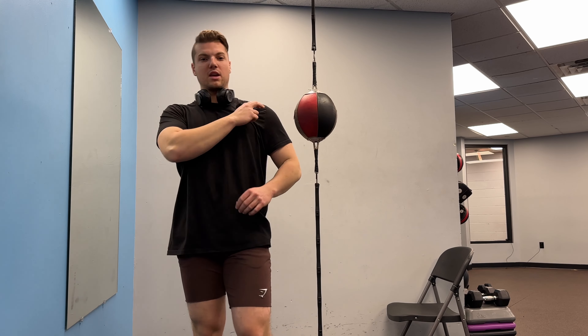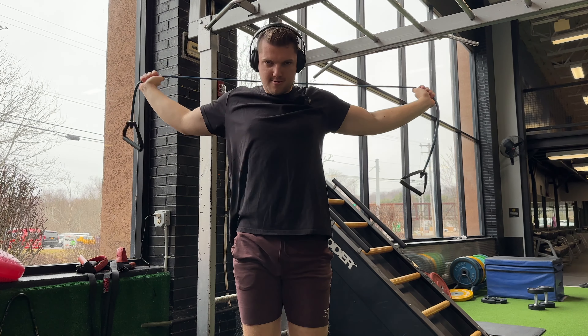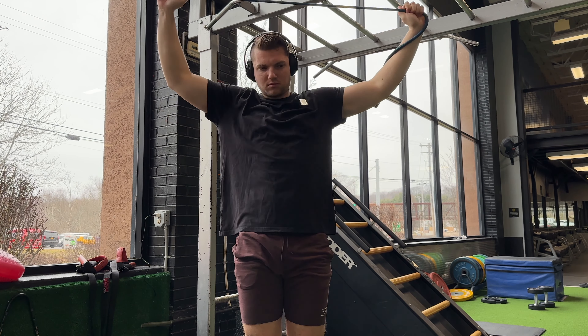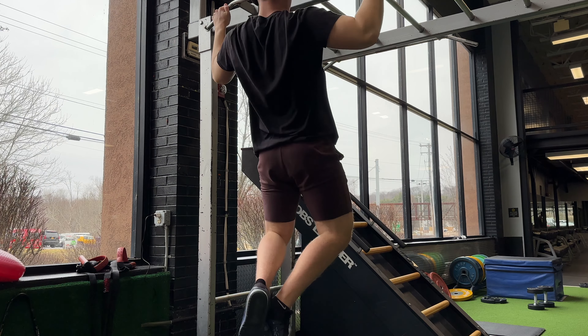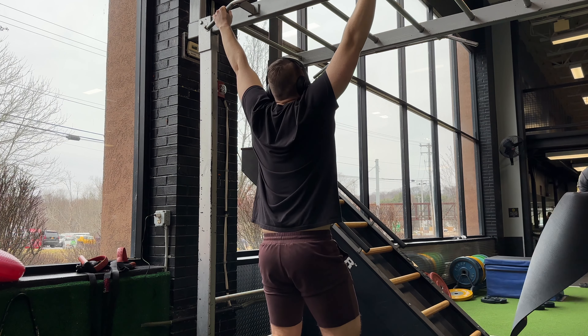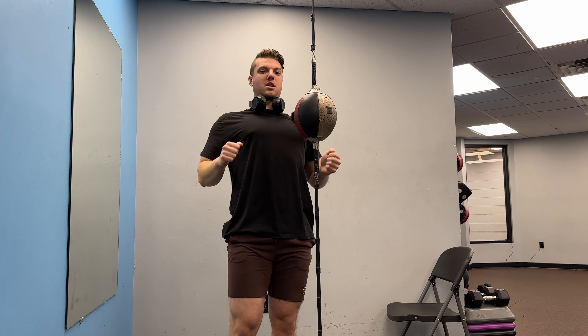I know a lot of people have shoulder pain when they're pressing. But before you start your press day, make sure you warm up and stretch your shoulders. I like to take a bar and go like this to warm up, and warm up the upper back too, because you want to have a good tight back for a good pressing plane.